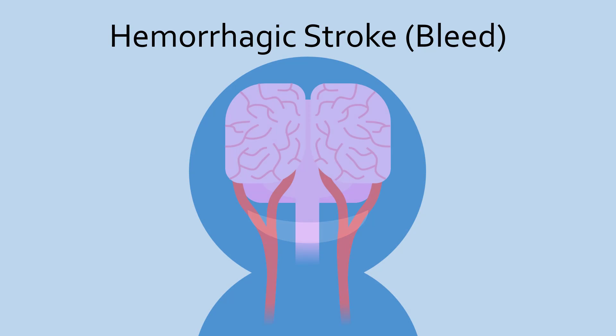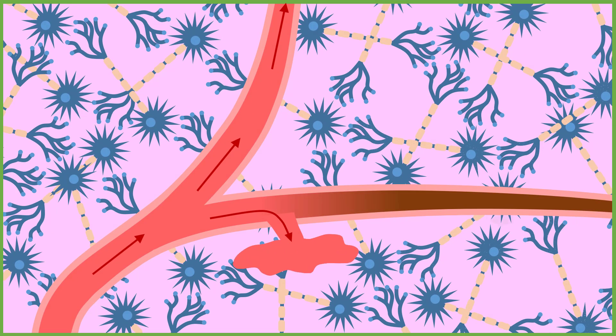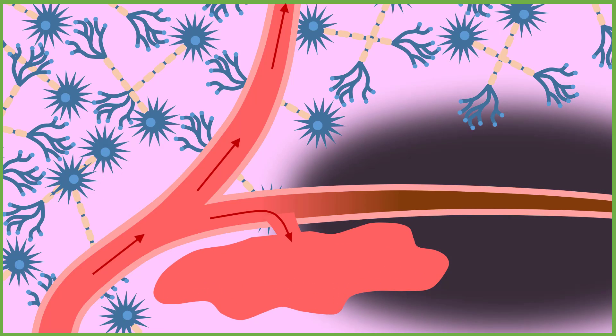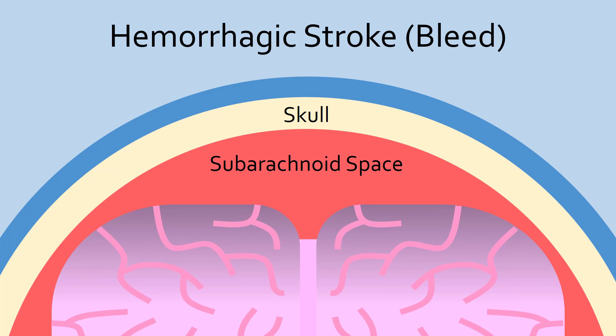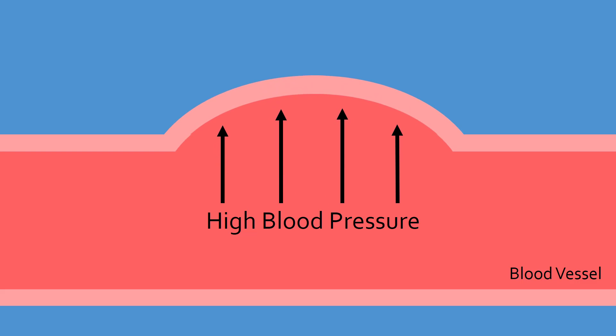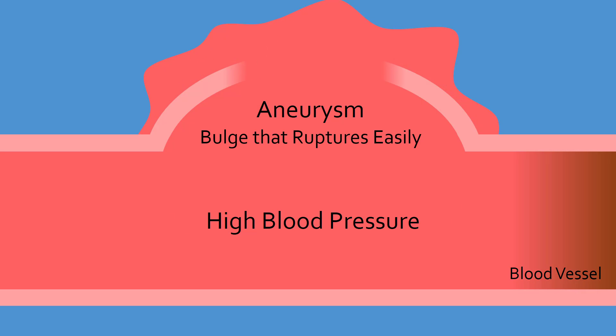The less common but more deadly type of stroke is a hemorrhagic stroke, in which blood vessels within the brain burst. This redirects blood away from neurons, depriving them of oxygen. In addition, since the skull does not expand, any blood that flows out will begin compressing the brain, which can also lead to irreversible brain damage and even death. Hemorrhagic strokes are usually due to high blood pressure, which pushes against and stretches the walls of blood vessels to weaken them, forming brain aneurysms that are prone to rupture.